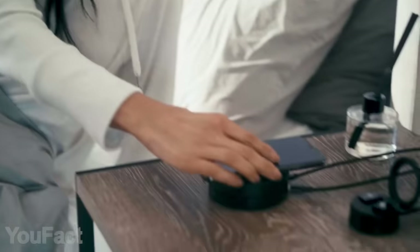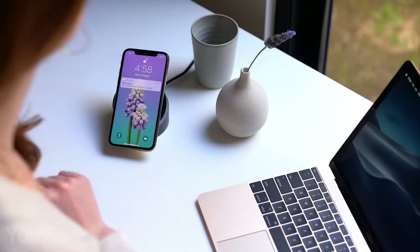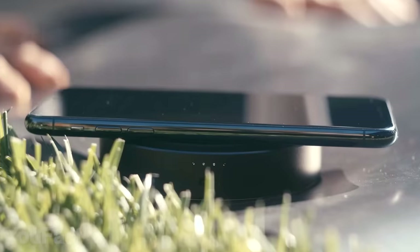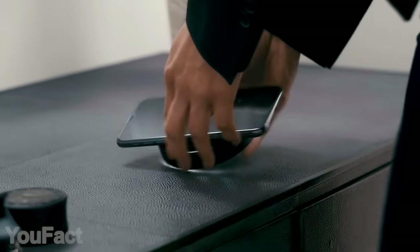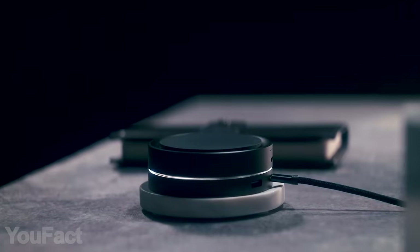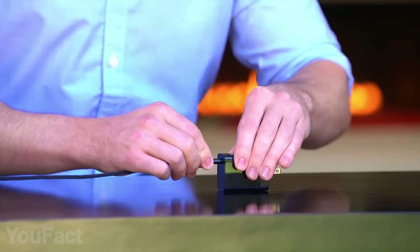Here's a wireless charger that stands out with a stylish, minimalist design. It's universally compatible with all Qi-enabled devices, delivering fast charging for both iPhone and Android phones. Once your device starts charging, the built-in LED ring lights up. You can take this charger anywhere and place it on the magnetic base to recharge. The package includes a USB-C cable, a 45-watt power adapter, and a carrying pouch.